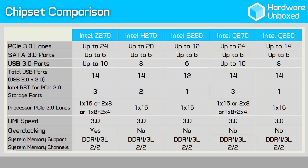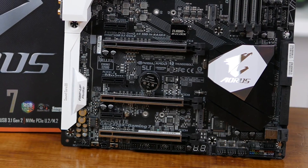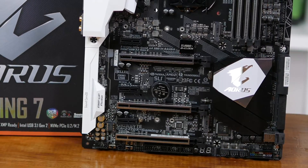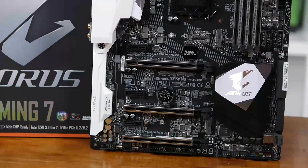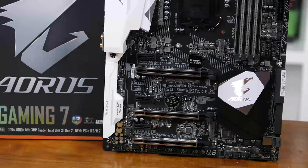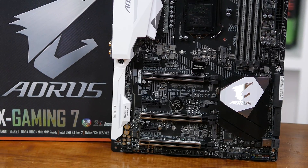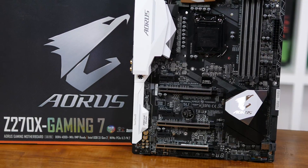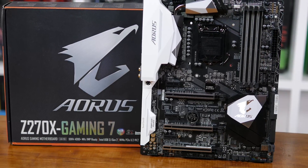The H270 chipset fills the same role as last generation's H170 — H270 boards will appeal to those not buying an unlocked K processor as well as those who only want to run a single graphics card, which these days is most of us. For those opting for a Core i3 processor, a B250 motherboard might be the right choice, offering just 12 PCIe 3.0 lanes, 6 USB 3.0 ports, one M.2 port and a single PCIe x16 slot — still ample for an entry-level PC.